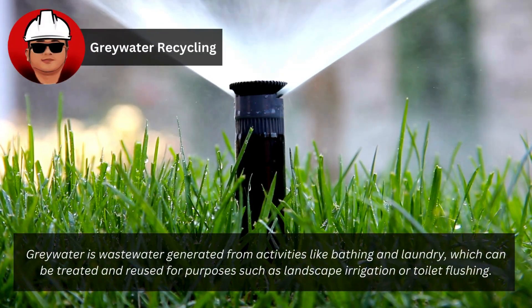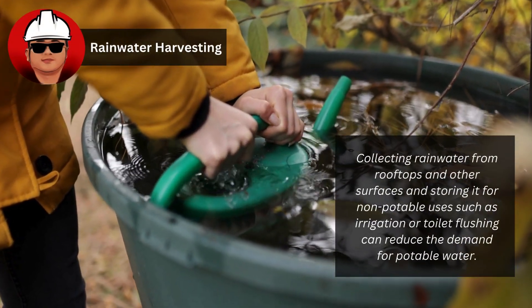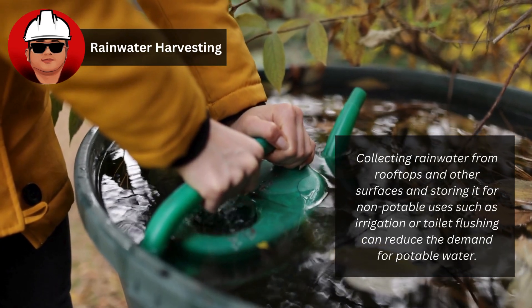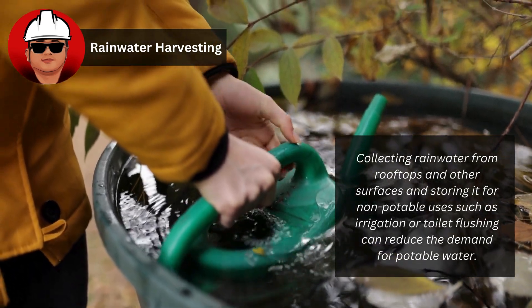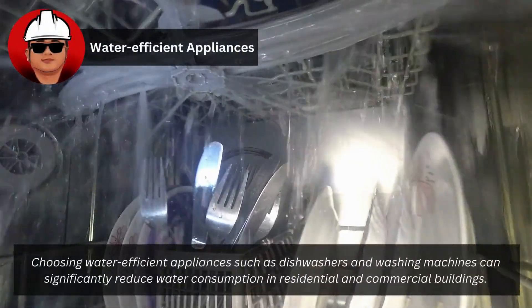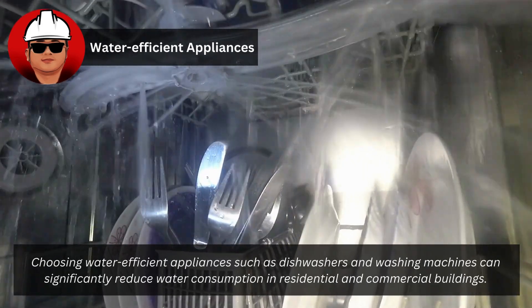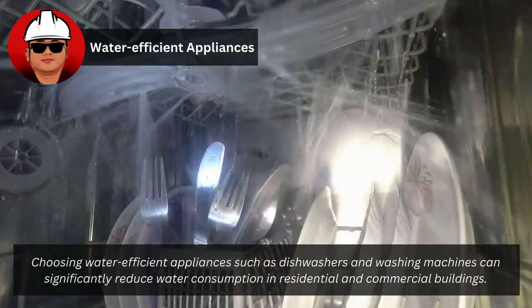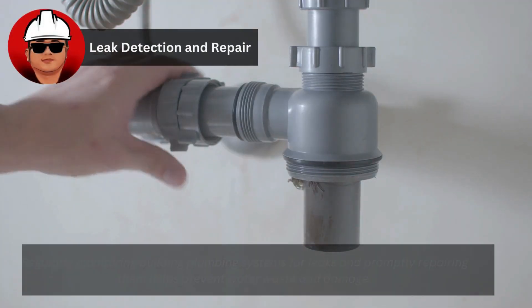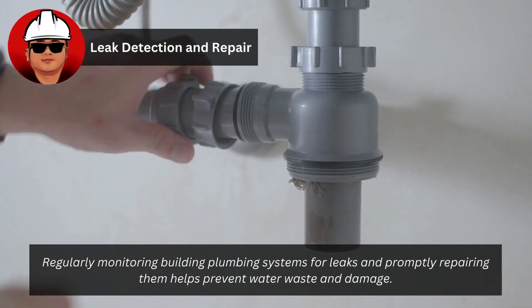Gray water is wastewater generated from activities like bathing and laundry, which can be treated and reused for purposes such as landscape irrigation or toilet flushing. Collecting rainwater from rooftops and storing it for non-potable uses can reduce the demand for potable water. Choosing water-efficient appliances and regularly monitoring plumbing systems for leaks also help prevent water waste.